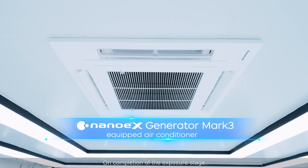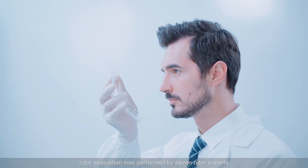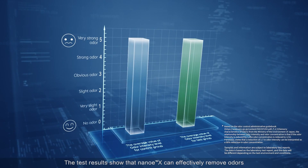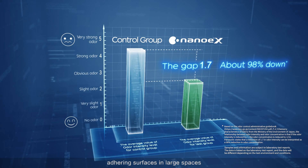On completion of the exposure stage, odor evaluation was performed by seven odor experts in accordance with the standard. The test results show that NANO-EX can effectively remove odors adhering to surfaces in large spaces.